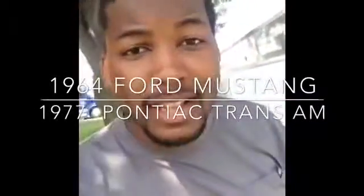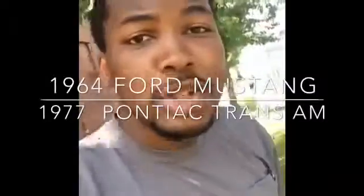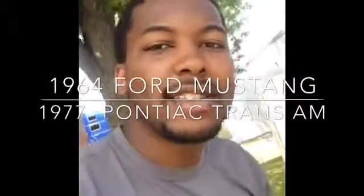Hello guys, welcome back to my millionaire life, the show about my life and the ways that I'm finding for becoming a millionaire. So today I'm transporting two really nice cars that I'm going to share with you.